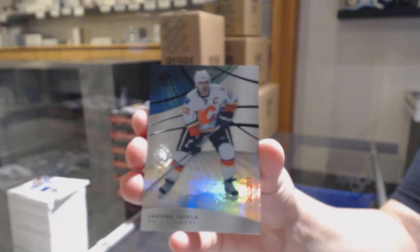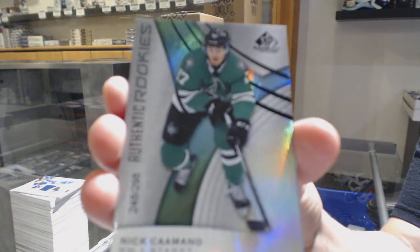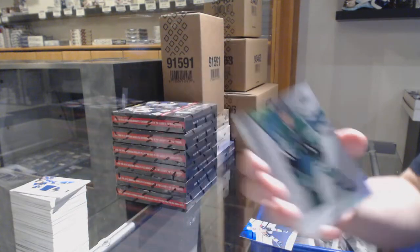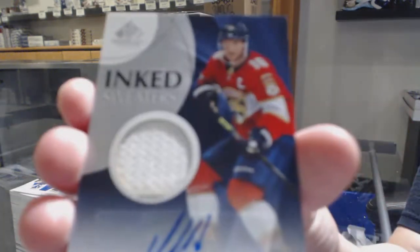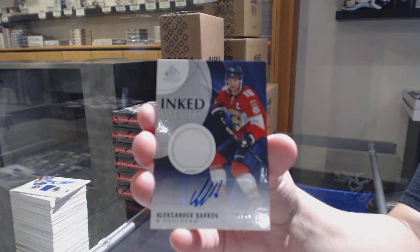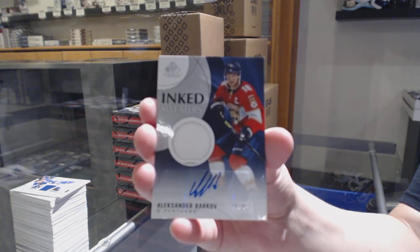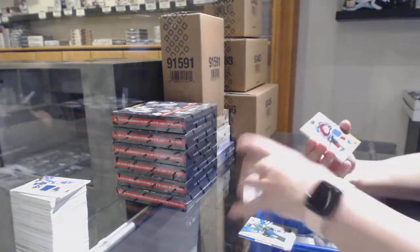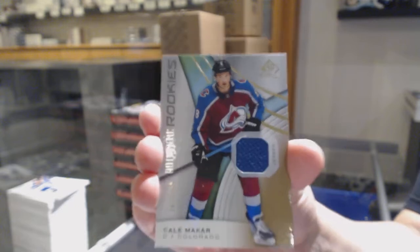We've got a rainbow numbered to 275 for the Calgary Flames, Jerome Iginla. A rainbow numbered to 275 for the Dallas Stars. A jersey auto numbered to 299 for the Florida Panthers, Alexander Barkov. And an authentic rookie jersey numbered to 599 for Colorado, Cale Makar.